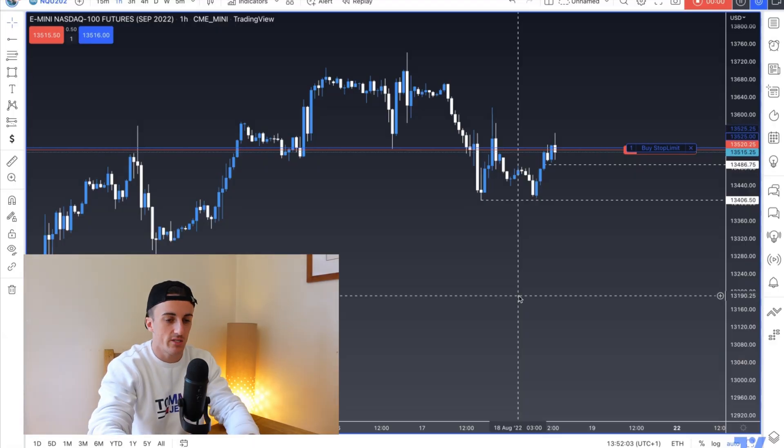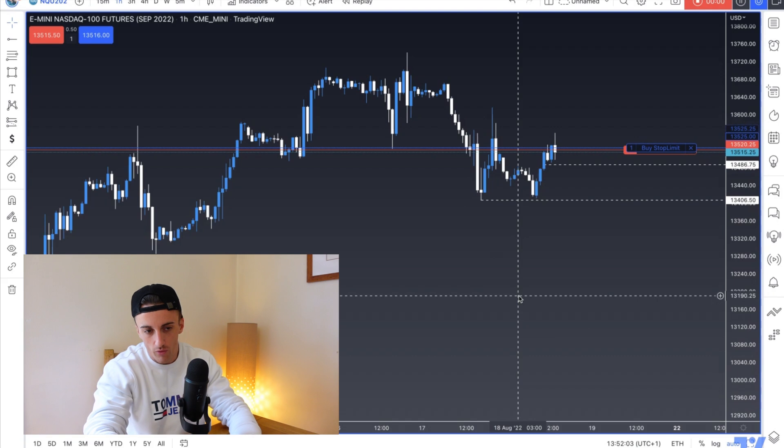Let's dive straight in. I'm going to be voicing over the recording from yesterday and run you guys through it. Basically, yesterday my bias on the Nasdaq was short — we were coming into a massive level of resistance, we were breaking lower on the higher time frames, and we were throwing big wicks to the highs.